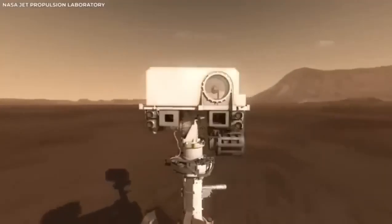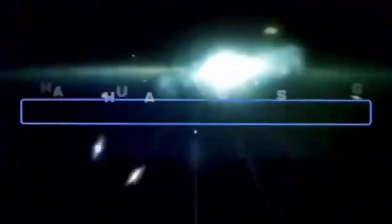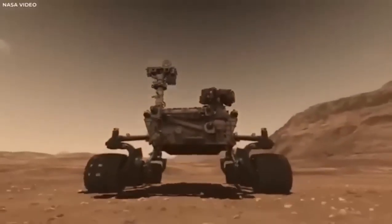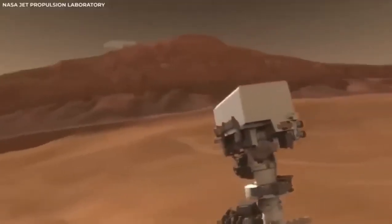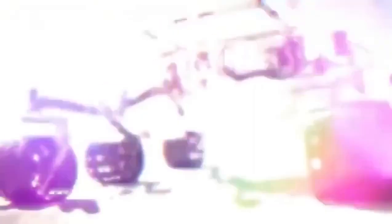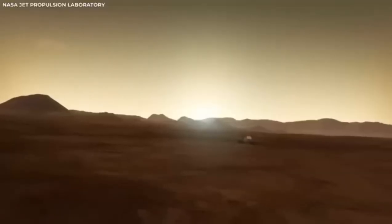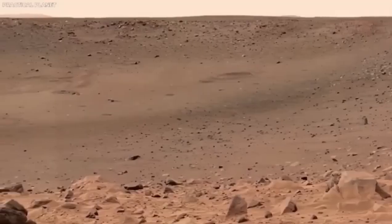After landing safely, the rover began sending back even more footage of the landscape around it. It gave us our first detailed look at Jezero Crater. This site was chosen because scientists think it might have clues about ancient life on Mars. They believe that this crater once held a big lake, and formations that look like river deltas suggest that rivers might have flowed into it, bringing sediments that could hold signs of past life.